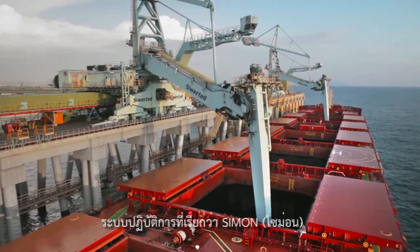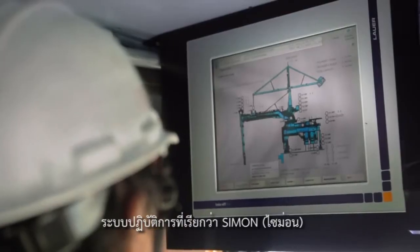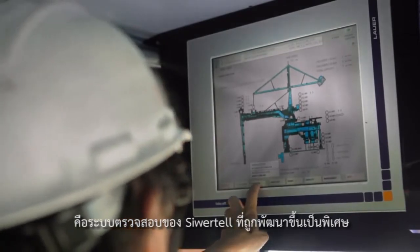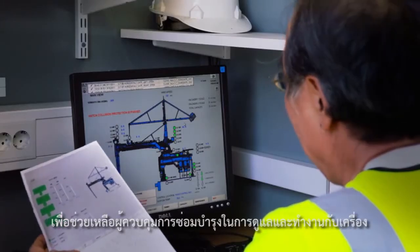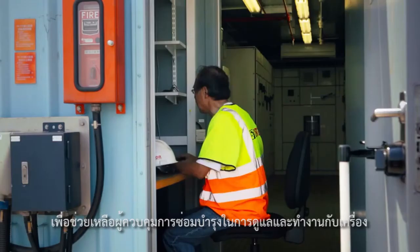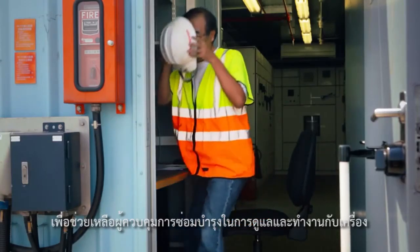A sophisticated human-machine interface system called SIMON — that's the SeaVatel monitoring system — has been specially developed for the SeaVatel to assist the operator and maintenance personnel in their handling and servicing of the SeaVatel.